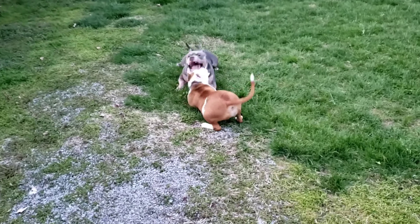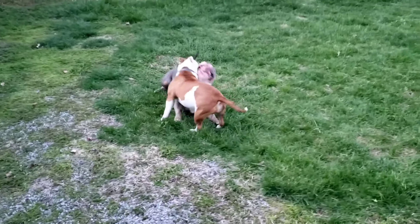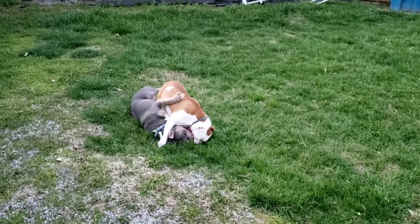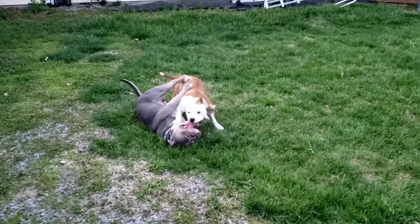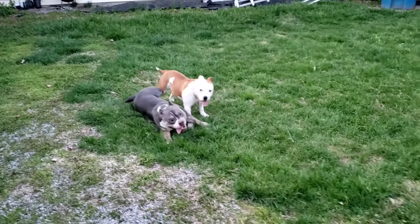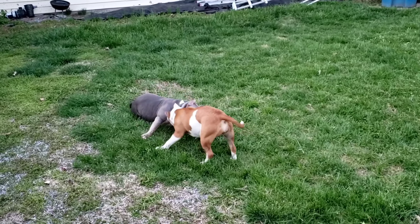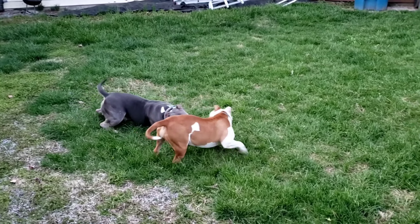Just letting them get outside and enjoy themselves. But this is a breeding you don't want to miss — I believe it's going to be an awesome breeding over here at VBK. This will be my first breeding over here at VBK. As you can see in this video, she has her ears cropped. She didn't have her ears cropped in the first video.